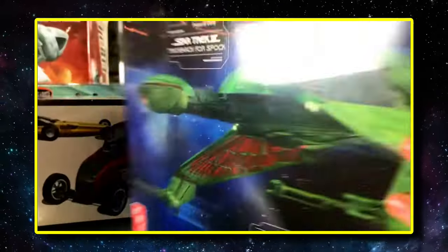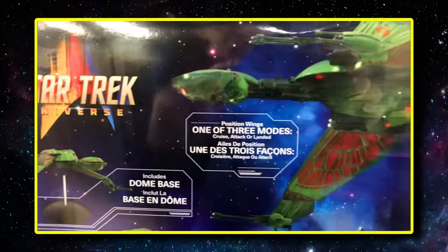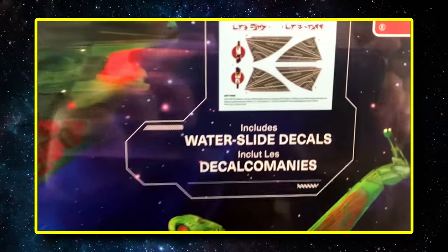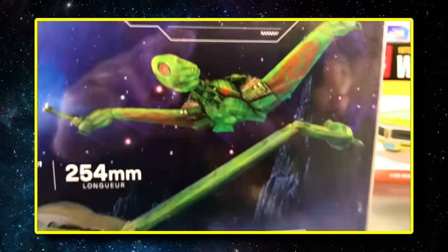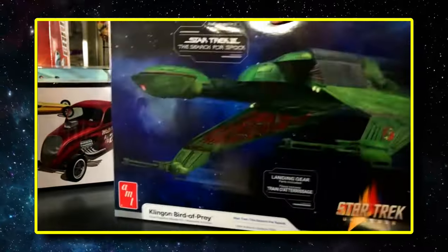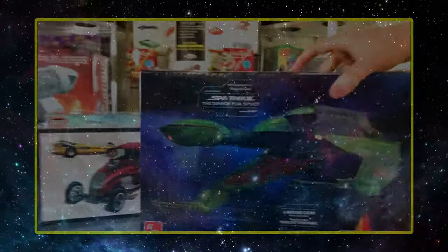So 1-350th scale here. You can see one of three different modes that you can position the wings. Look at the water slide decals on that. So another fun kit to build, and one that we're happy to bring back out to you guys, as it's been requested.